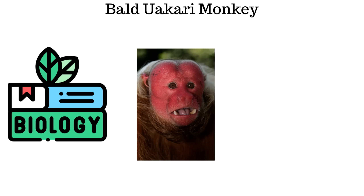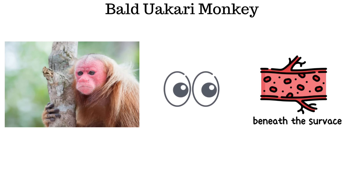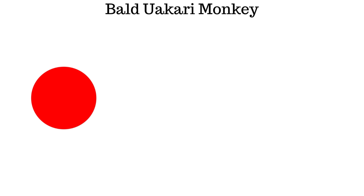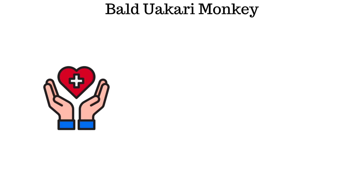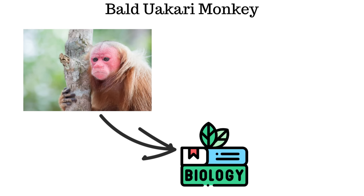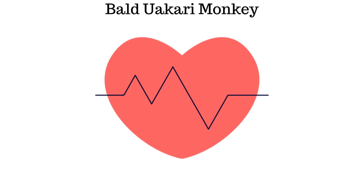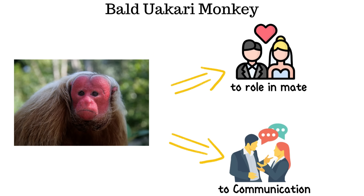Biologically, the bald face is not a defect. The hairless skin exposes blood vessels beneath the surface, causing the face to appear vividly red. This coloration is directly linked to the animal's health — a healthy uakari has a bright red face, while individuals infected by parasites or suffering from illness appear pale. The red face is a biological signal, not merely an aesthetic trait, and it also plays a role in mate selection and communication among primates.